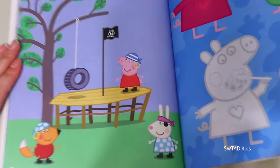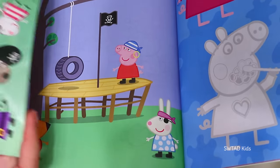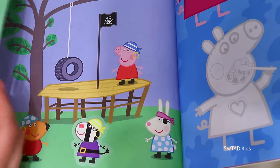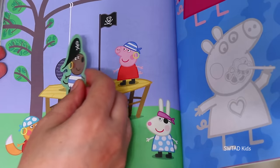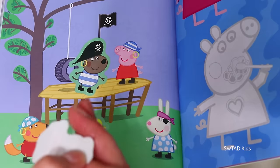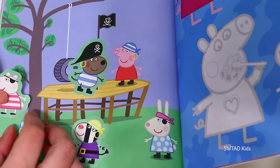Peppa and her friends are playing pirates again — it looks like this is Peppa and her friends' favorite game! But they're missing a few. Here's Zoe Zebra! And running up here comes Danny Dog, who doesn't want to be left out! And of course we couldn't forget Peppa's best friend — Susie Sheep!